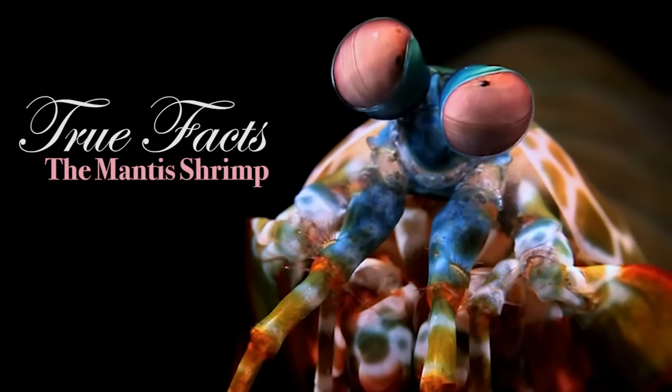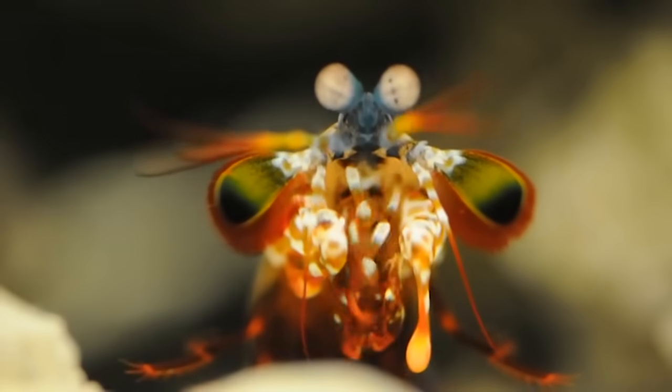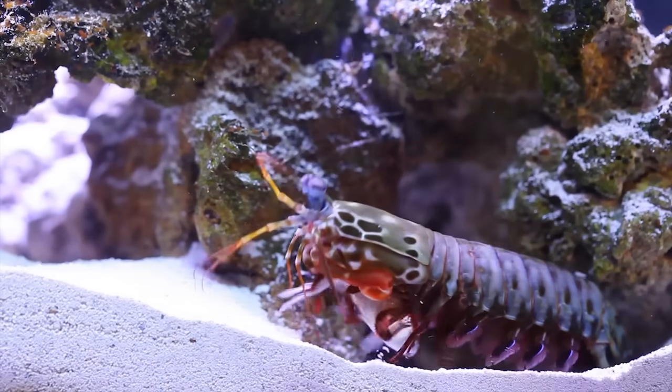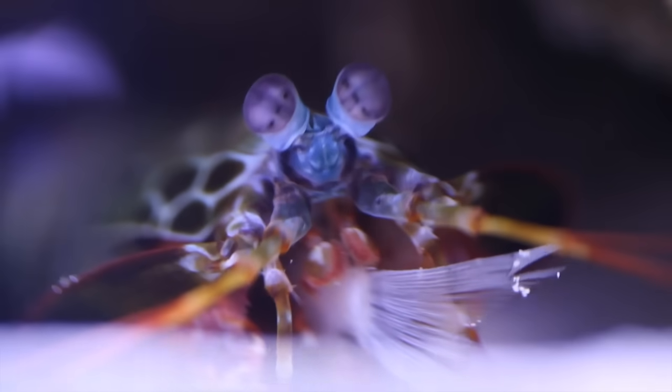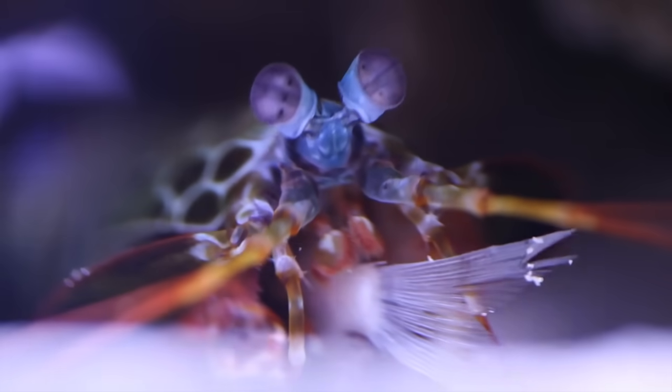Here we will explore true facts about the mantis shrimp. The mantis shrimp is a living fossil of the prehistoric clown that all modern clowns evolved from. It is both beautiful and... Wait, is that a fish tail? What are you doing to that fish?